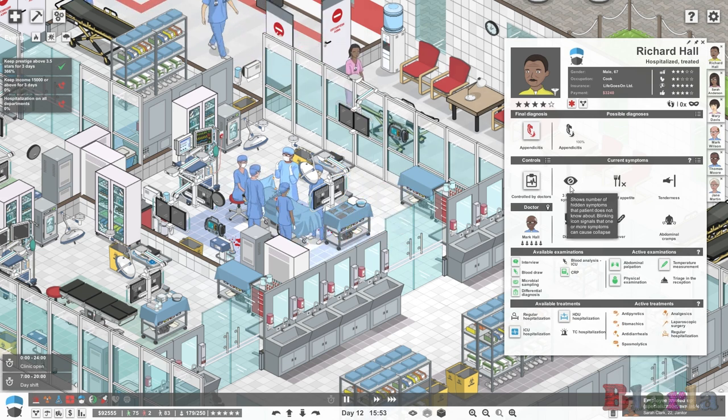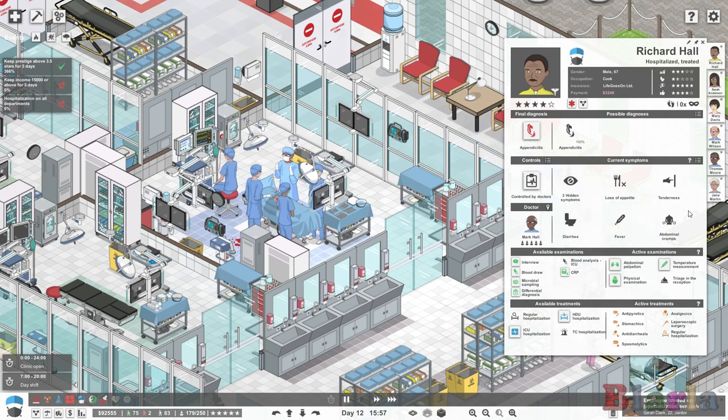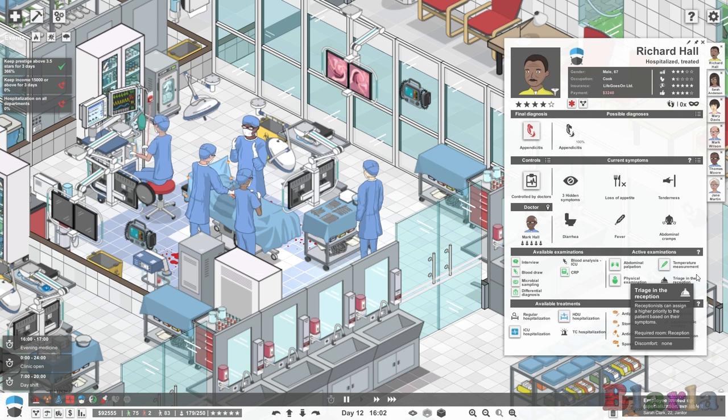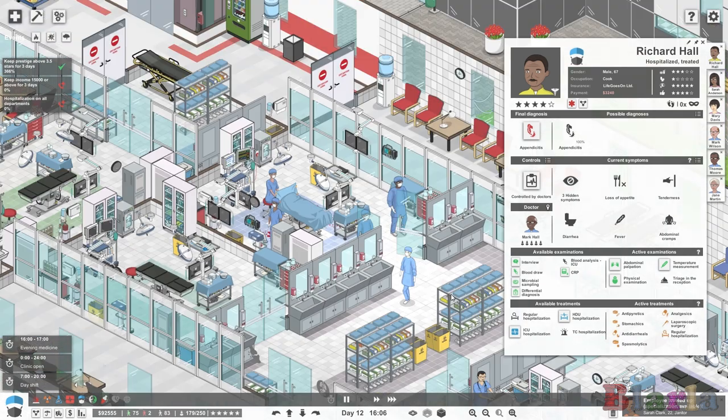Although let's not forget we do have this other problem - will the surgery fix it? There can be complications after surgeries in this game as well. The lower the qualifications of your staff, the higher the chances of complications after surgery, and also the cleanliness of the place matters. As we can see, there's still blood lying around from the last surgery that happened in here. So having a good janitor team on surgeries is pretty important.